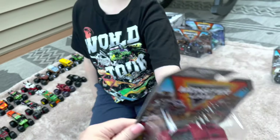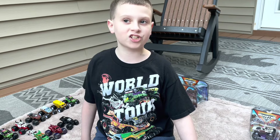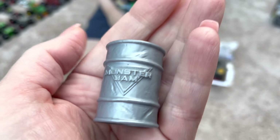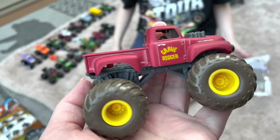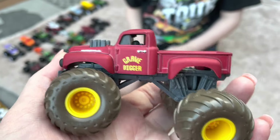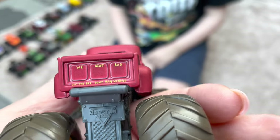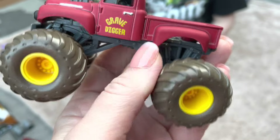Next we have a muddy tired version of the Red Primer Gravedigger. Special shout out to Grandma Carol for sending this and a couple others. It comes with another silver barrel — the only difference on the truck is the mud tires. They probably made it like this knowing that this year is the 40th anniversary of Gravedigger, which is also probably why they included a Legend in Series 1.